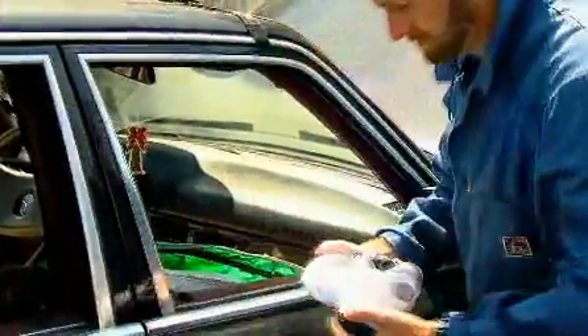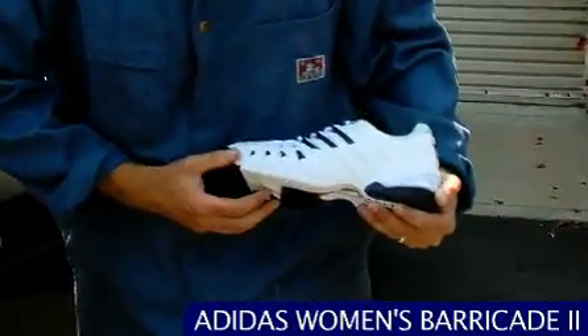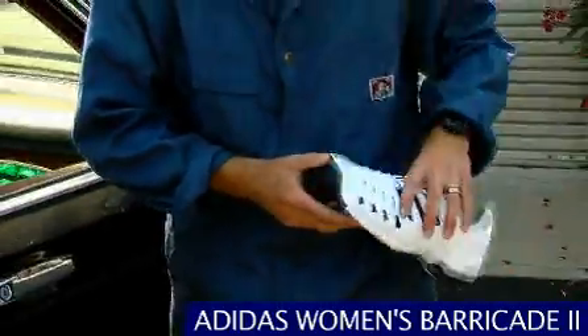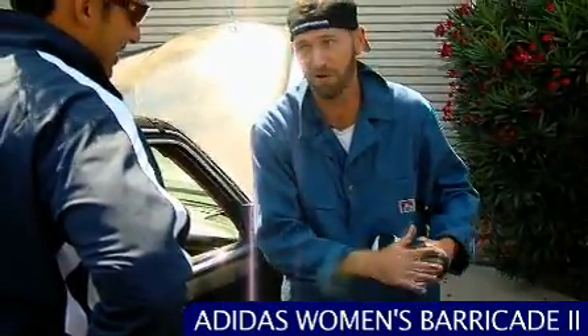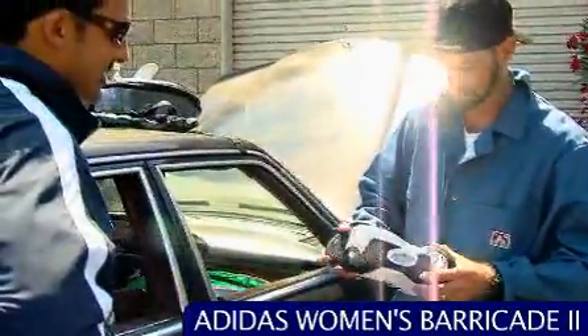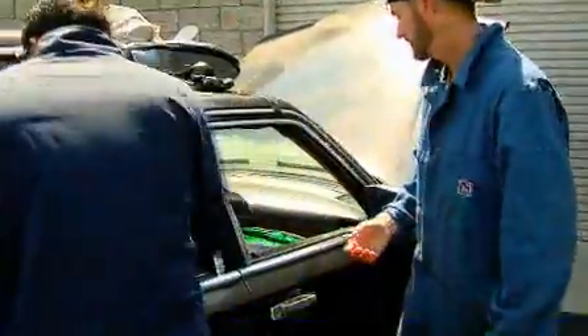Oh, it's pretty. What we got here? Oh, man, that's pretty. Just a women's Barricade. White, black. Oh, that's a pretty shoe right there, boy. That's pretty. It's got the AdiWear 6 outsole. That's beautiful, man. You get lots of traction in all kinds of conditions. That's a nice shoe. Yeah, I would like to get one of those for my missus. Can I have that? Thanks.